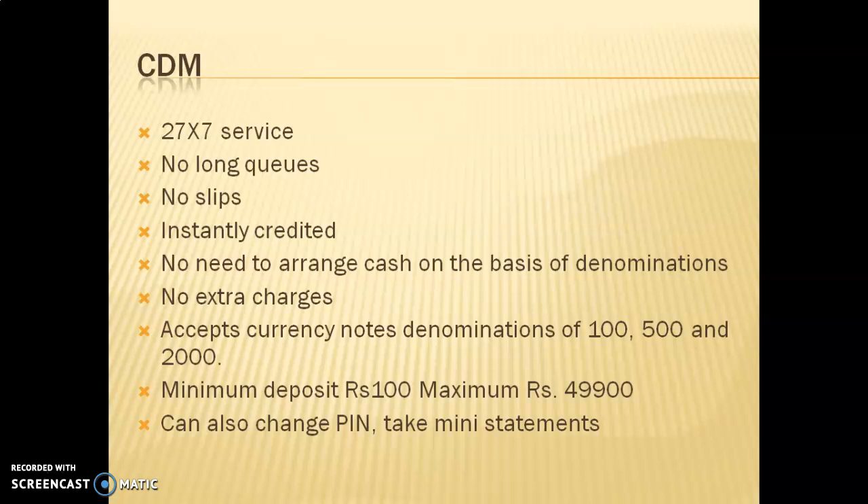CDMs are also a 24/7 service. You don't have to wait in long queues to deposit money, and no deposit slips need to be filled. The amount is instantly credited into your account. If you go to a bank branch to deposit money, it can take two to three hours, but with a CDM your account is credited the very moment you deposit.